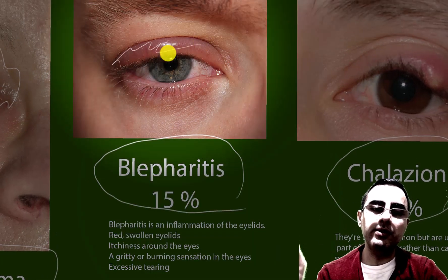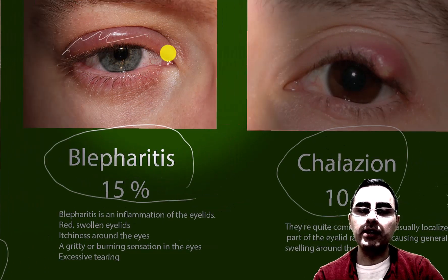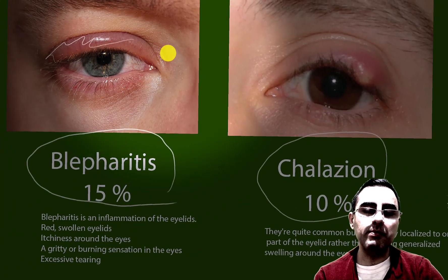You can see in the picture that blepharitis symptoms include gritty eyes, a burning sensation, excessive tearing, and sometimes pain.